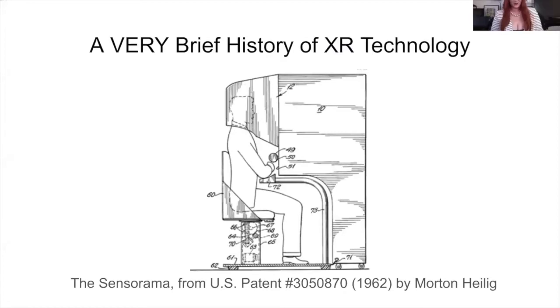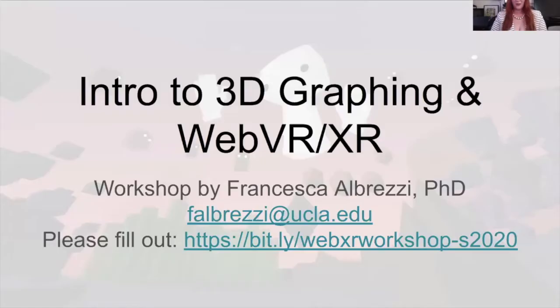We are now officially recording and thank you again for being here. While you're filling out that survey, I'm hoping that you're taking a moment to get started with that at bit.ly slash webXR workshop dash S 2020.